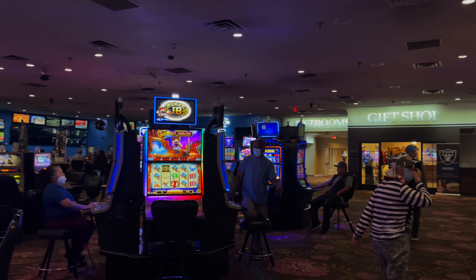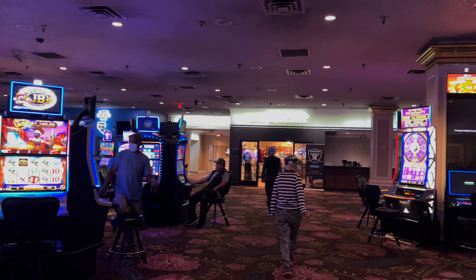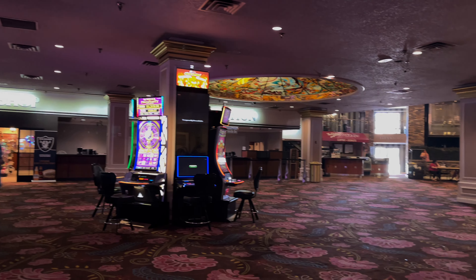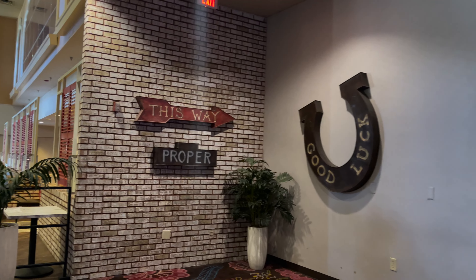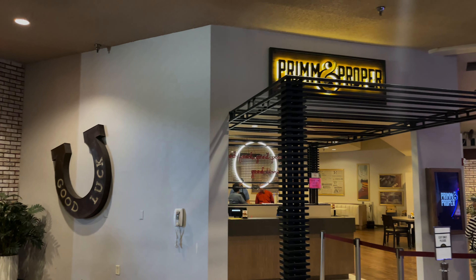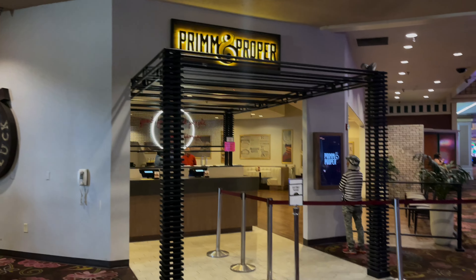They also have a gift shop, and the hotel registration is on the right side — I'll give you a better, clearer view of that as well. They also have this cute little café called Prune and Proper, and honestly I think I liked this the most because of all of its cute little details and decorations.